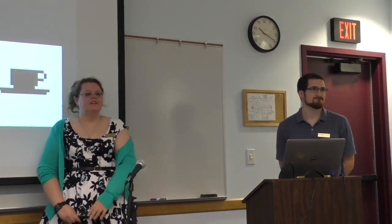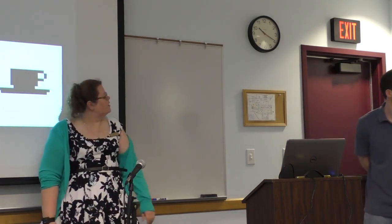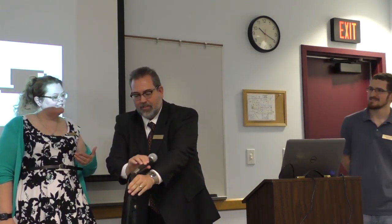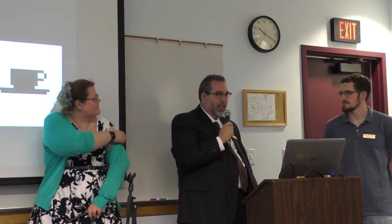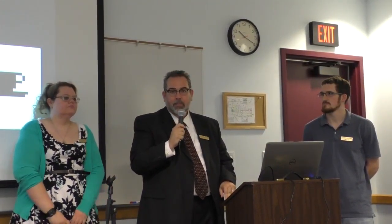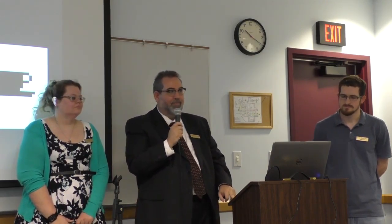Any questions? I want to throw one thing out there — I don't want to promise anything I ultimately can't deliver, but we are working on an LSTA grant project right now which will fund kits to make it possible for you to run code clubs at your own library if you're interested. It's got to get funded and other things need to happen first, but we are trying. Stay tuned.